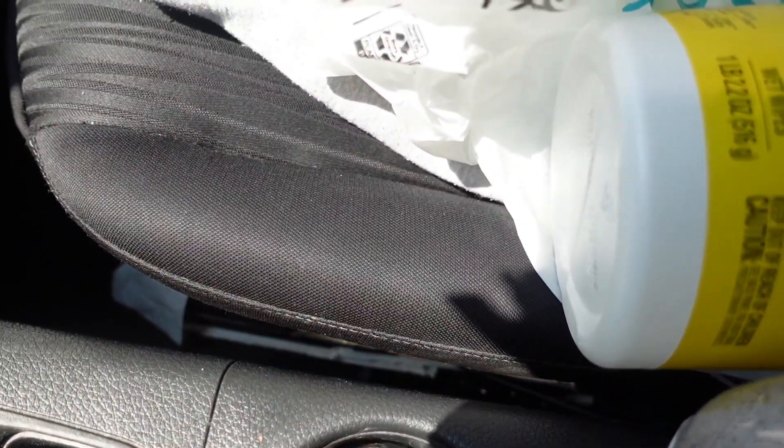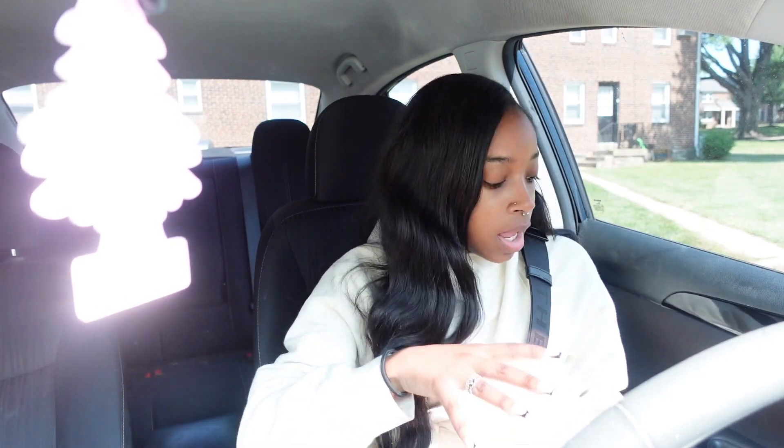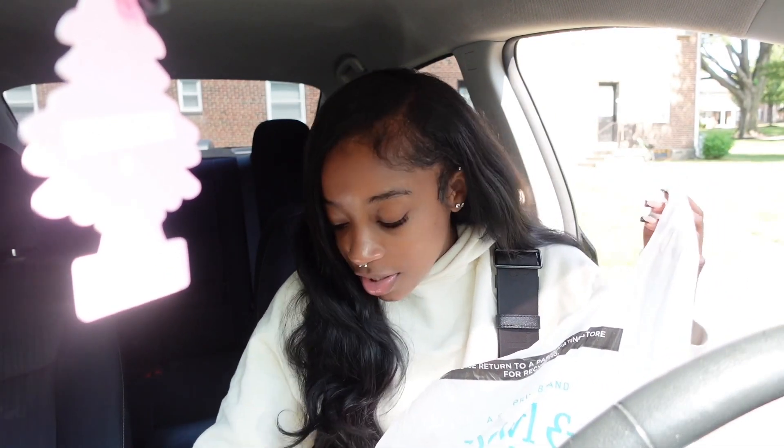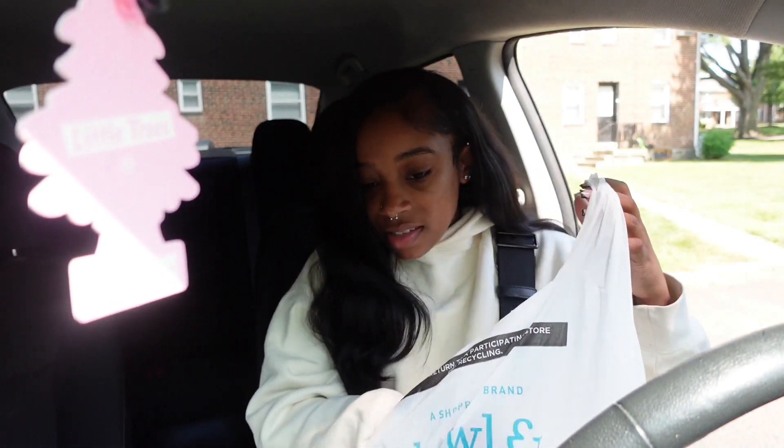Y'all can see it's just a bunch of little stuff on the floor and in between the seats. The back seat is just dirty in general but I mainly just need to vacuum. I've got water bottles in here — I hate to waste water but this lotion I use doesn't have a top so I'll trash it and get some new lotion. There's just some little trash in here.